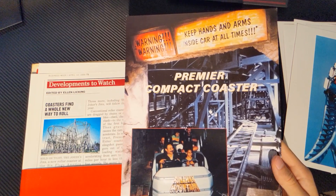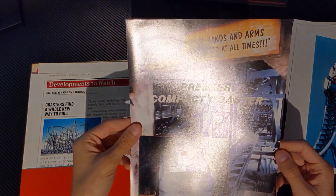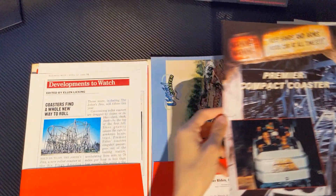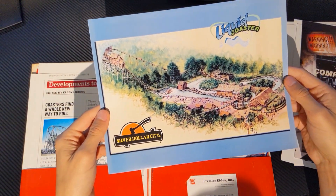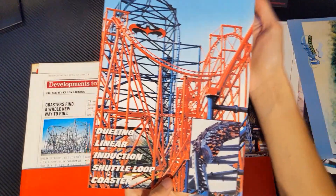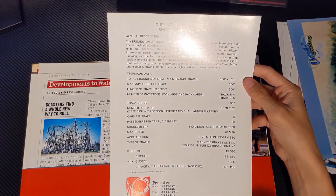Here we go — the only somewhat normal Premier Coaster: Runaway Mountain at Six Flags Over Texas. It is kind of like a Windstorm-type layout, if you've seen one of those. But this is a lot smoother than a lot of the other ones — this ride runs really well. Here's some concept art for Silver Dollar City's Buzzsaw Falls. Nice picture of Batman and Robin the Chiller — the dueling linear induction shuttle loop coaster. Here's some specs on the back.